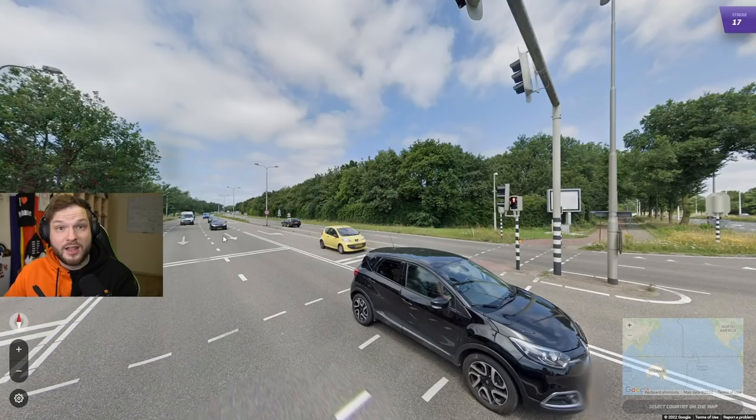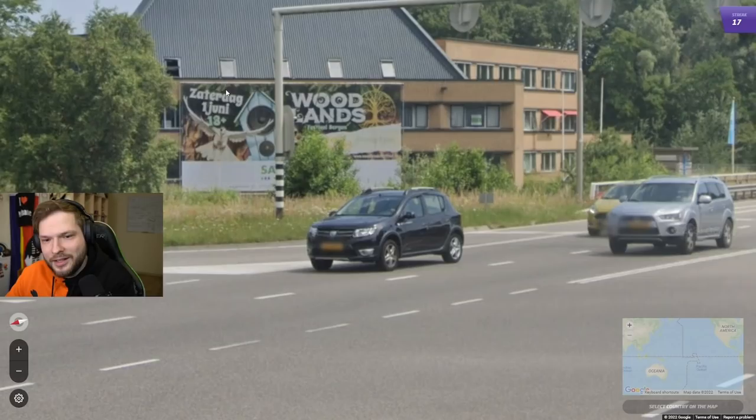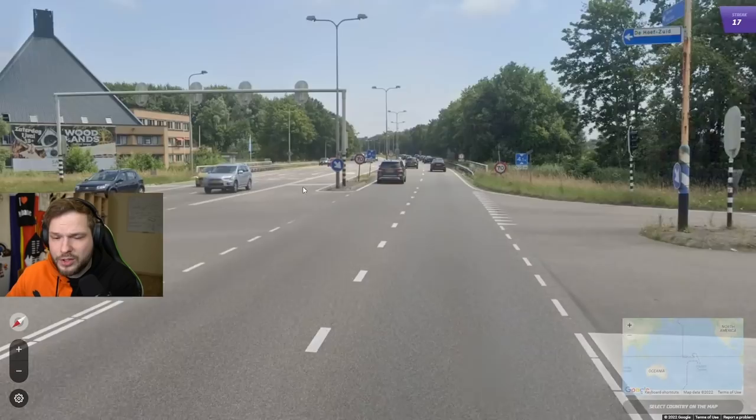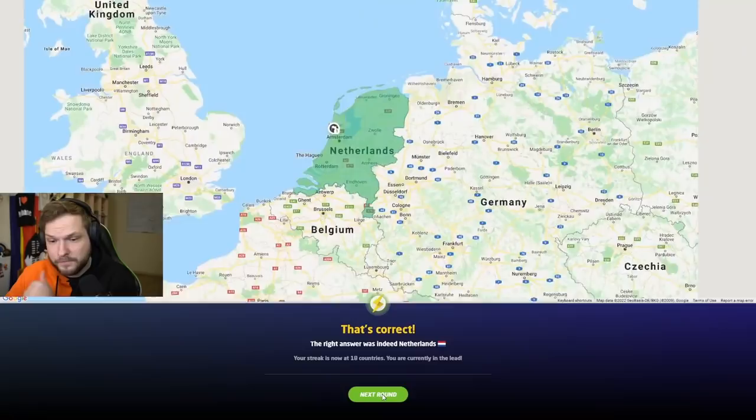Yellow plates — that's the first thing I noticed. Yellow plates make me think the Netherlands. Also these black and white stripes on the poles — I remember these stripes from my Geo Detective video where we had a location in Amsterdam where those poles had these black and white stripes. The language could be Dutch. Also this thick-looking sign with no white borders around it is very likely the Netherlands. All of these clues — I'm definitely confident with the Netherlands.